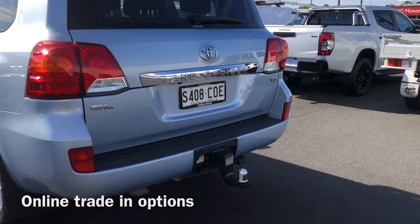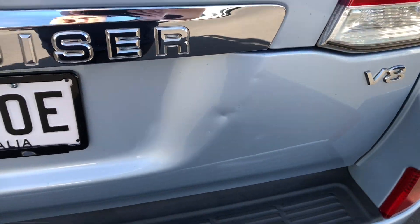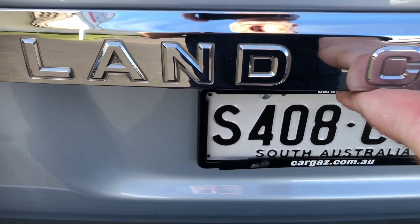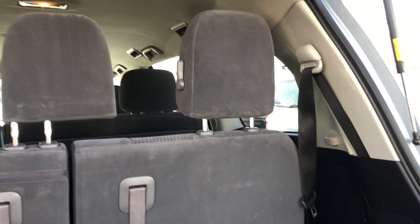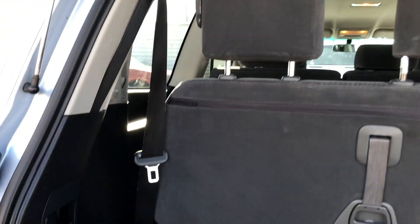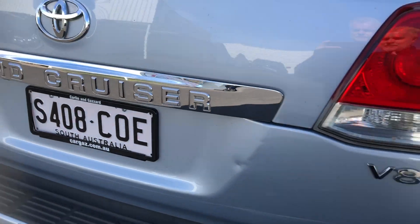Got the tow bar on the back — tow bars are pretty standard on these. There's a little bump there, just pointing that out — obviously a little bit of wear and tear, pretty typical for a car that's 12 years old. Fold that tailgate down. Those seats actually fold in half and fold up to the left and right side of the cargo area if you're not using them.